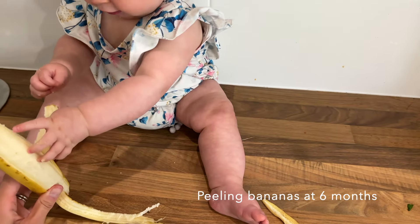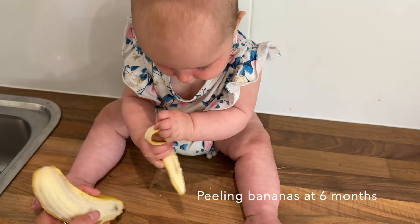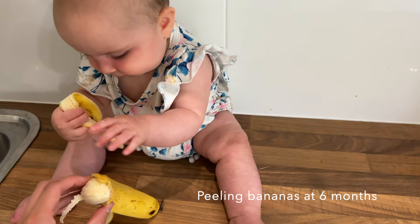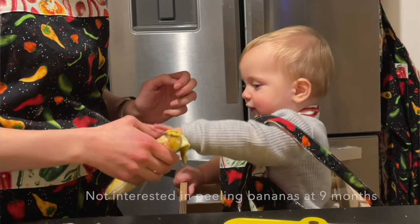With my daughter I introduced banana peeling at six months — I hold the banana, start it on top, then let her peel down the sides. With my son I introduced it around nine months. My daughter was into it right away; my son wasn't at nine months and it took a month or two before he got into it. Every child is different.